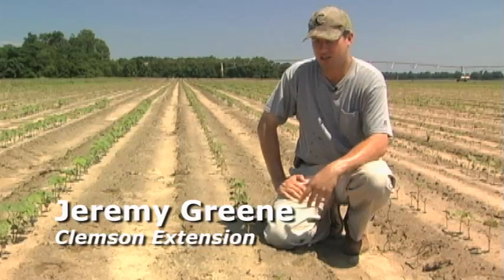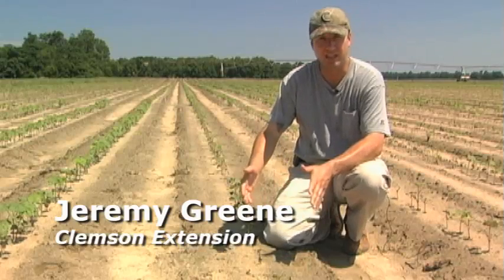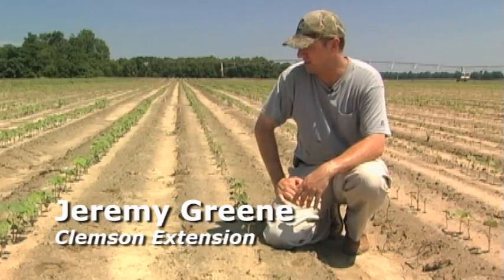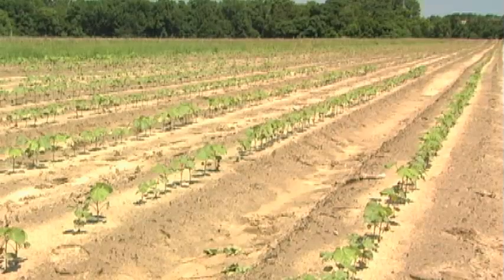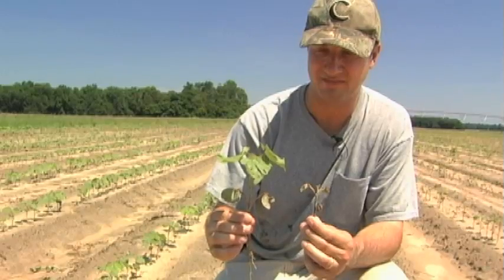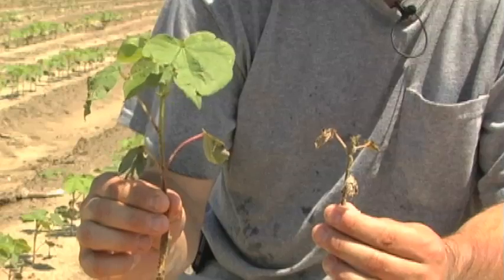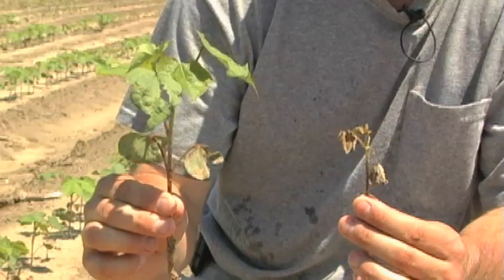As you can see here, we're next to a pair of plots where we have untreated plants that received nothing at plant for preventative protection from thrips. Right next to that, the adjacent row, is a seed treatment. This particular seed treatment contains thiamethoxam and is a common seed treatment used in the industry — just a seed treatment, no foliar protection, versus untreated. You can see the extensive injury on this cotton planted on the 15th of May — extensive injury from thrips — and what a seed treatment did here in sunny South Carolina in 2013.